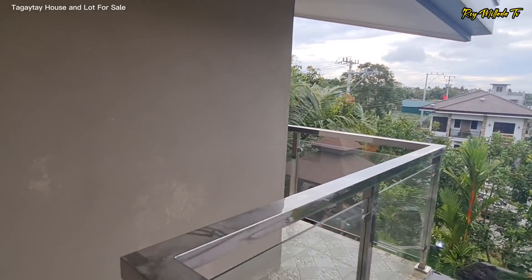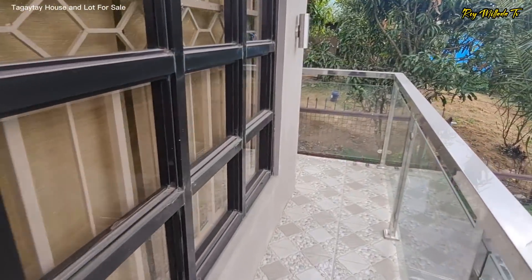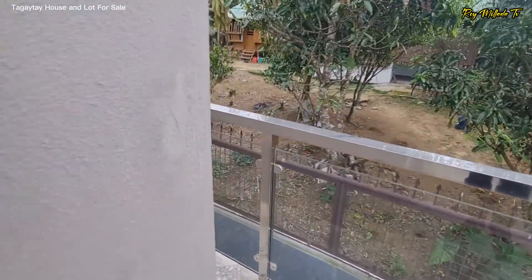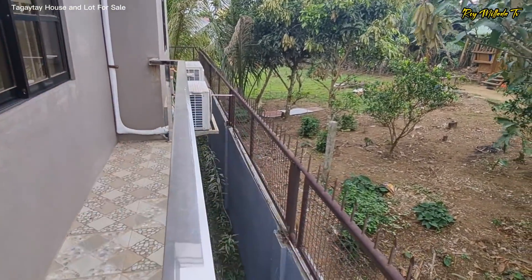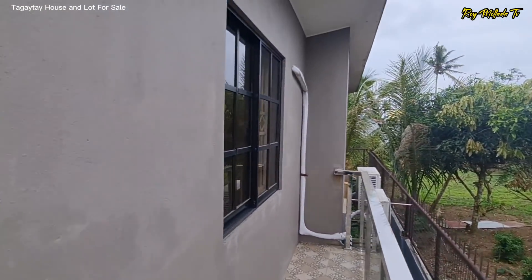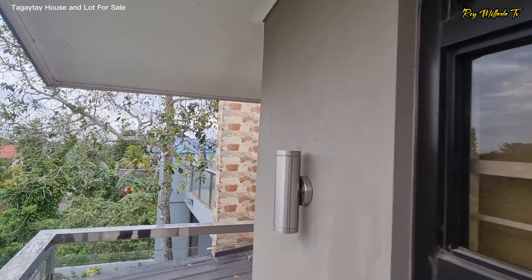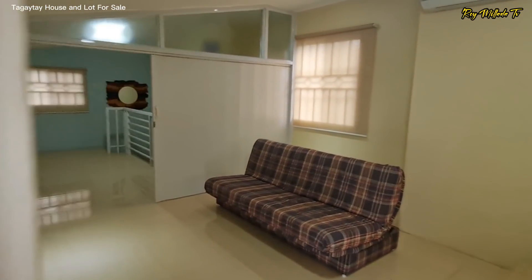Ang ating balcony is paikot. The property is may fence na siya, and the property is detached. We're done over here and we'll check out the upper balcony. Again, this is the second level of the house and we will go downstairs.